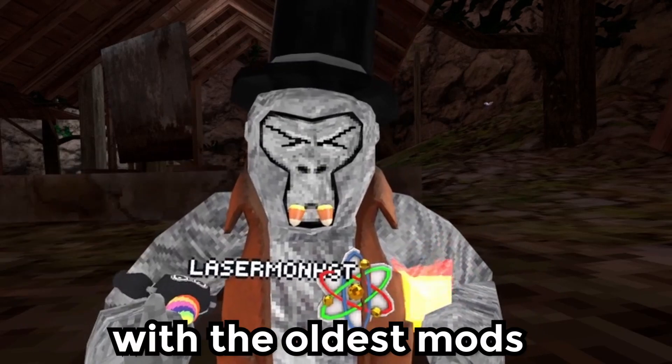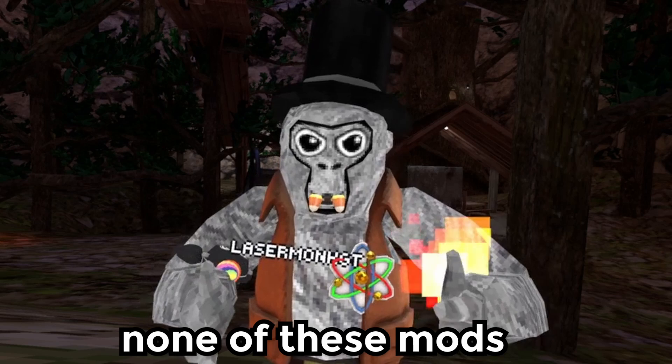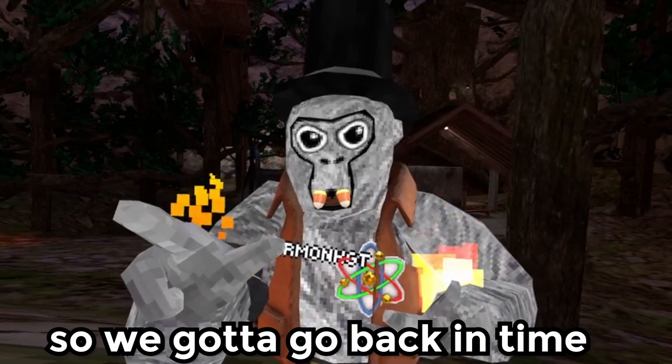I played Gorilla Tag with the oldest mods known to man. Now the problem is none of these mods will work in modern day — just like the Fitbit Gorilla, I can feel it but you can't see it. So we gotta go back in time.